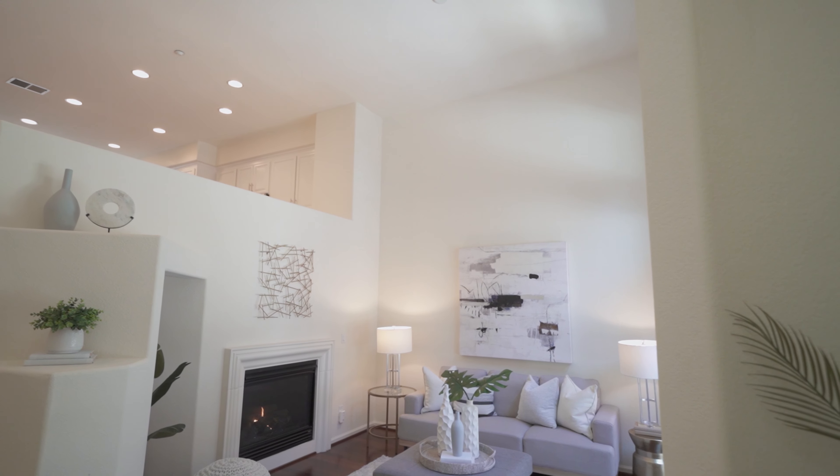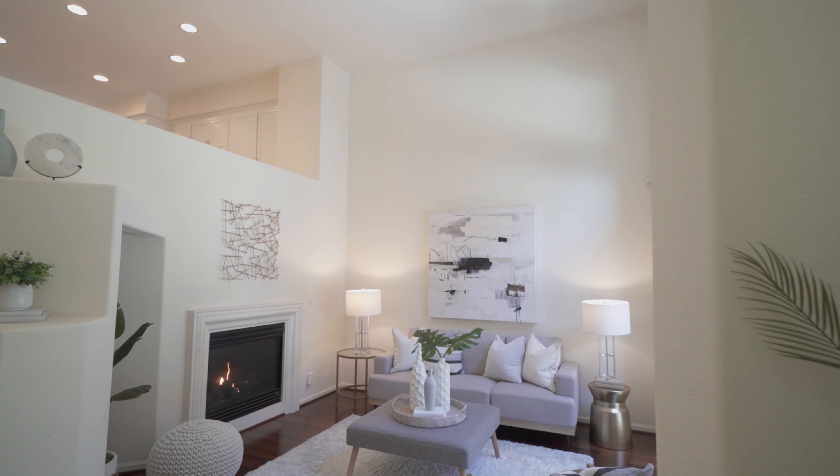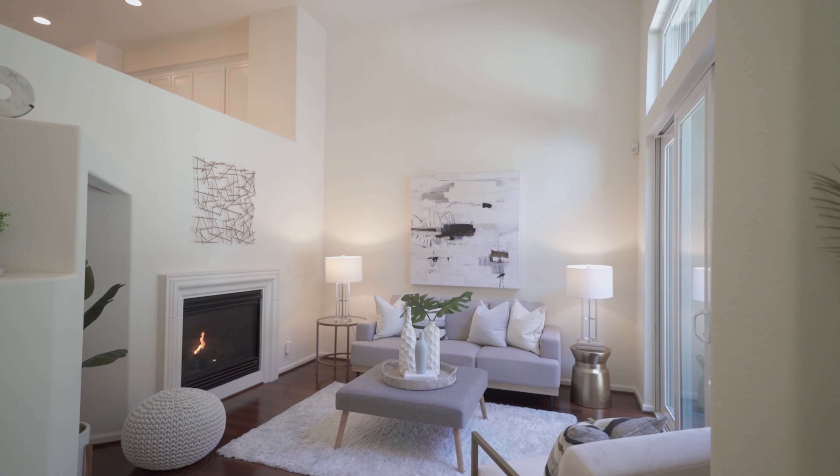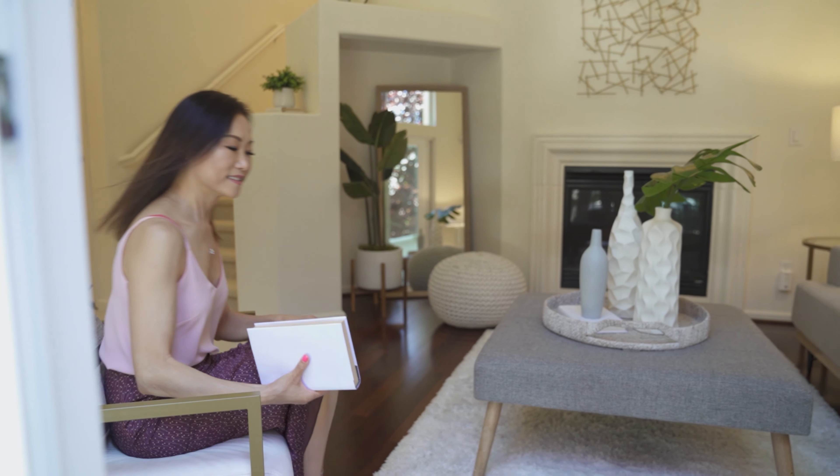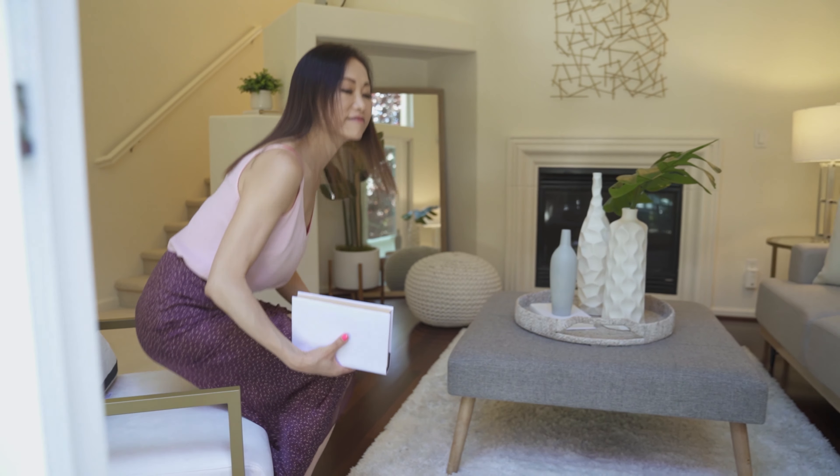Walking into the living room, you'll be amazed how it opens up the whole room. The double-height ceiling with large patio door brings in abundant natural light. You will have direct access to the front patio for the summer barbecue and the guest fireplace for the winter.